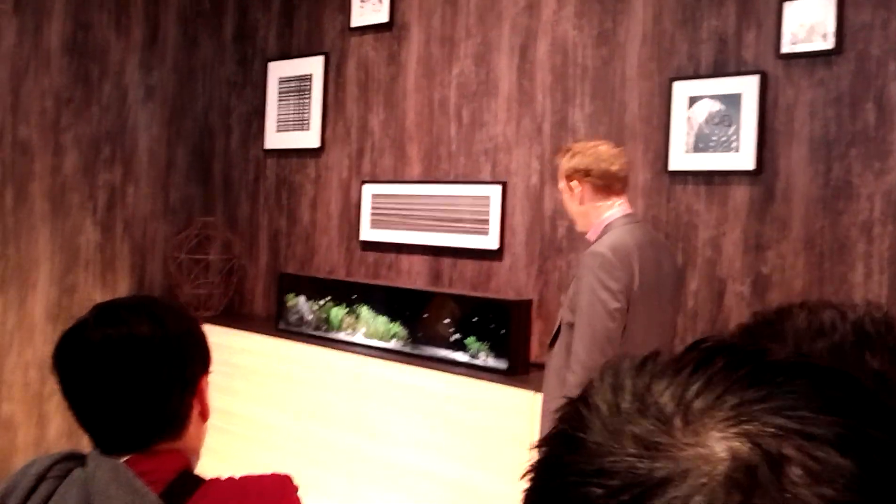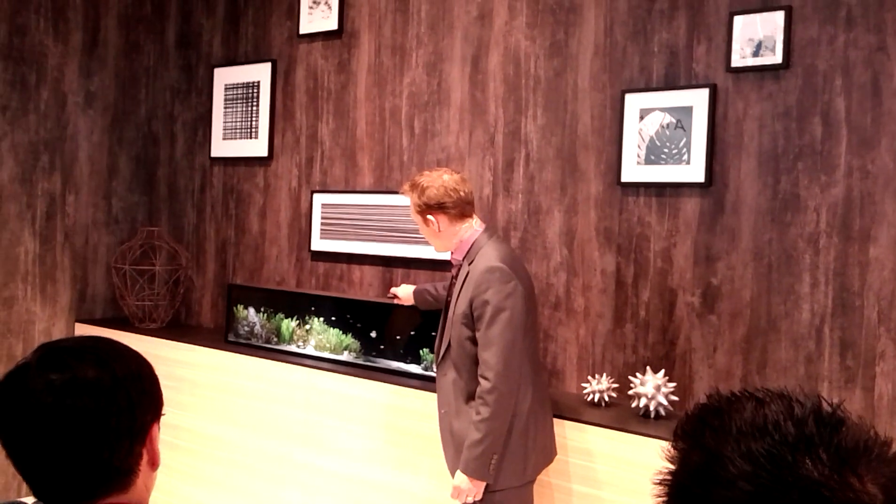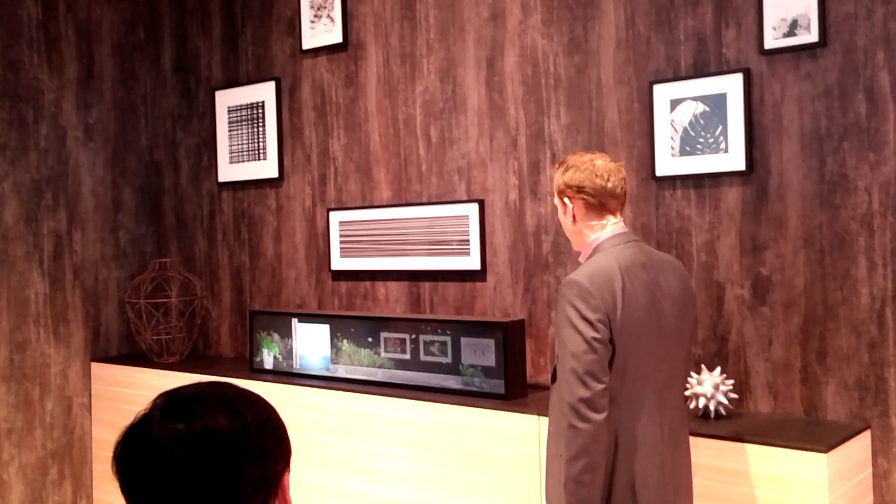This is your aquarium with your favorite tropical fish. Hi guys, how are you? Anybody hungry today? And in the next minute, you can transform that into a virtual shelf.